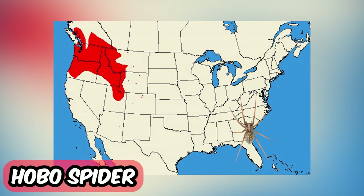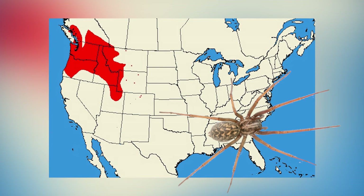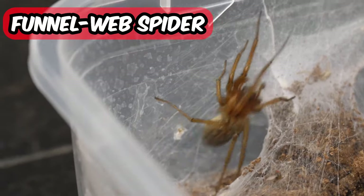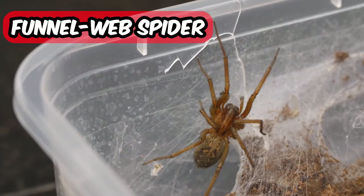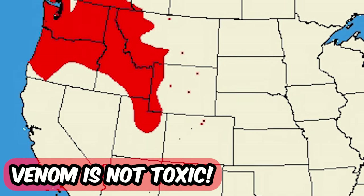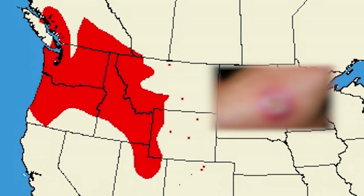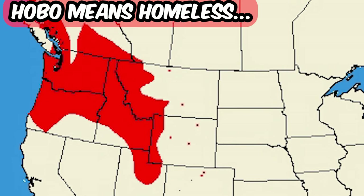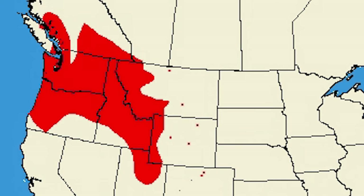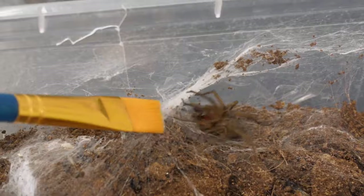Let's move on with the hobo spider. As you can see, they live in the north western states of the United States. The hobo spider is also a funnel web spider, but not to be confused with the Australian funnel web spider that we mentioned before. Overall, hobo spider venom is not toxic to humans, but some people may experience a skin reaction. 'Hobo' actually means a homeless person, and we call them hobo spiders since they expand their distribution by hitching rides with humans along major highways in the Pacific Northwest.